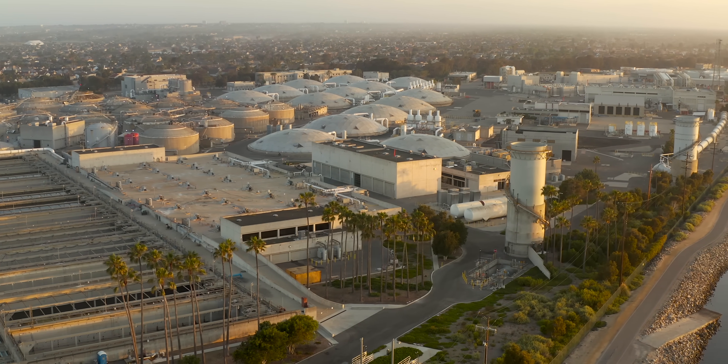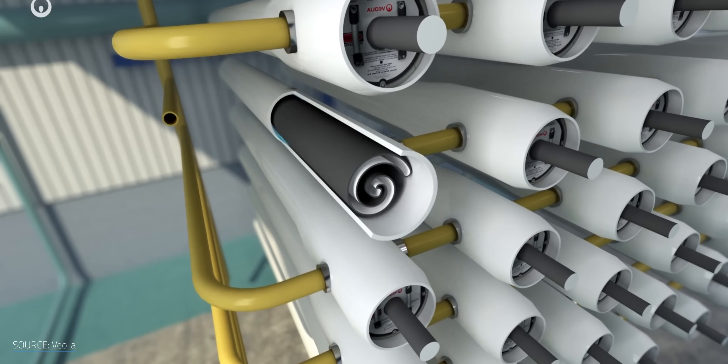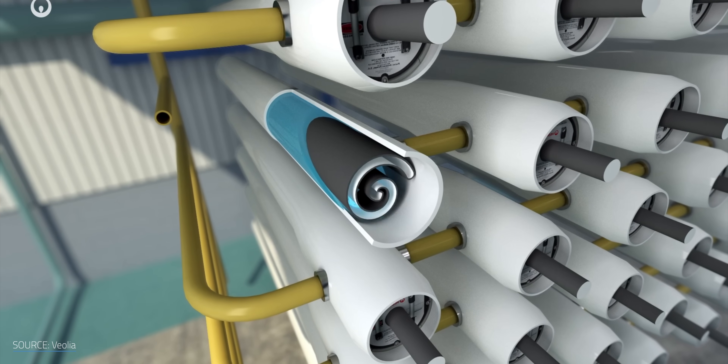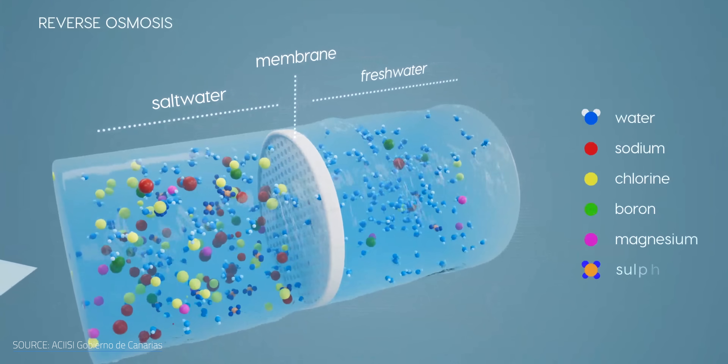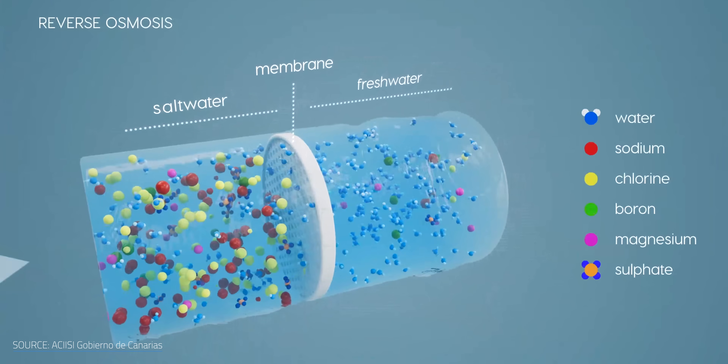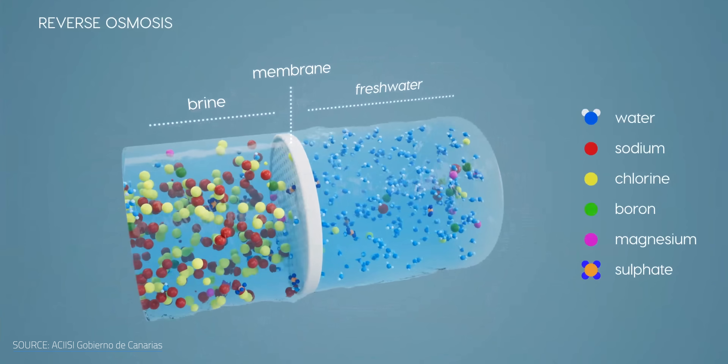More than three-quarters of these plants use a technique called reverse osmosis, or RO. RO forces salt water against a membrane with microscopic pores that let water molecules through, but hold back the larger salts, as well as microbes and chemical contaminants. It sounds like a simple solution, but RO comes with some major complications.